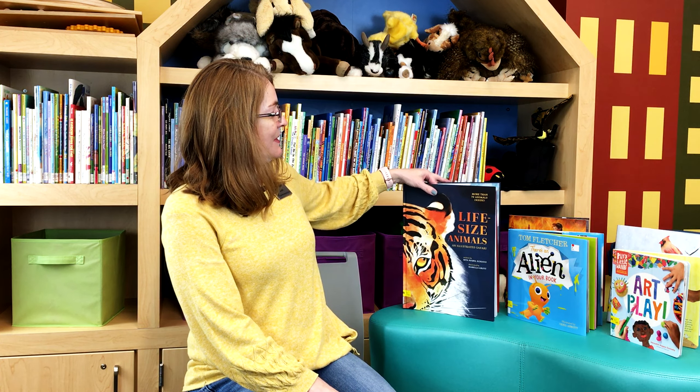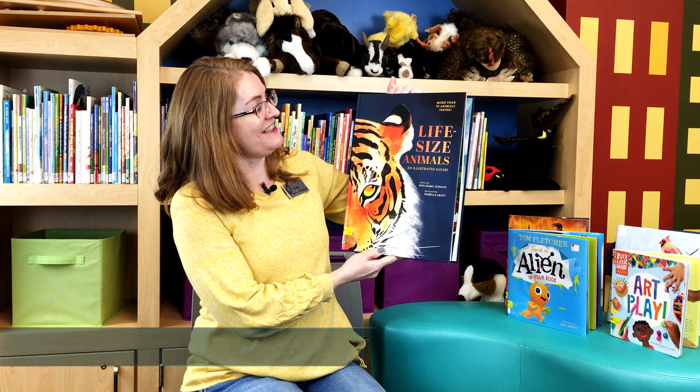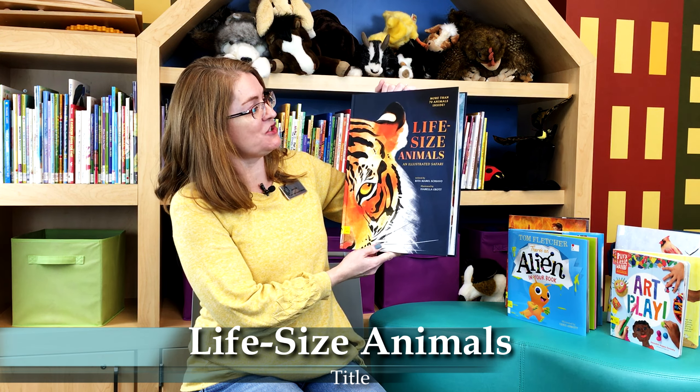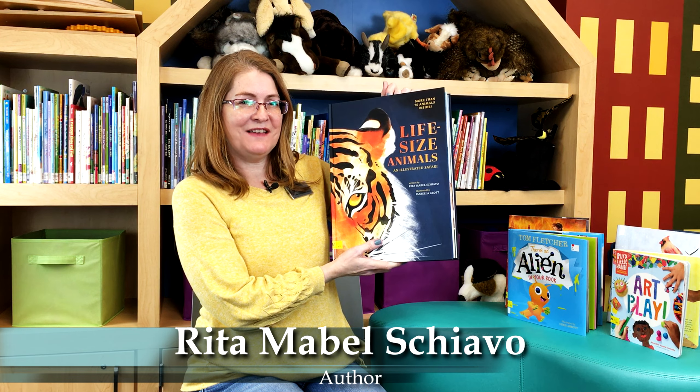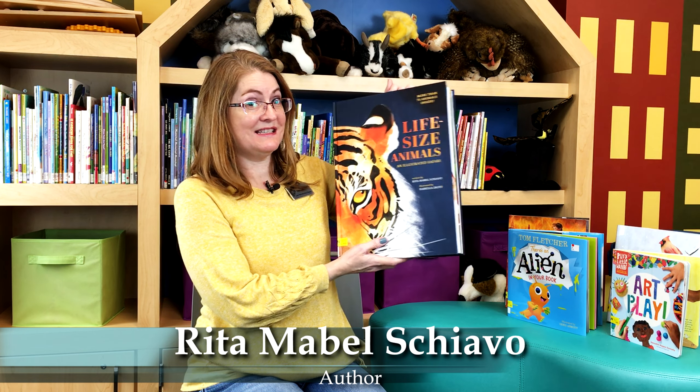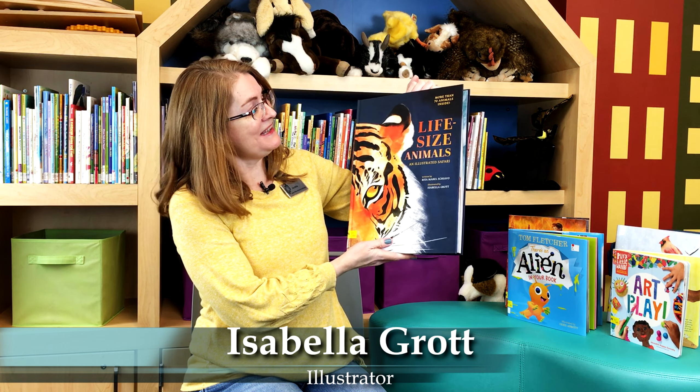So the first book I want to show you is this large book here. It's called Life Size Animals: An Illustrated Safari. I bet you're wondering how they fit life size animals in this book. It is a big book, but still some animals are pretty big. Let me show you.